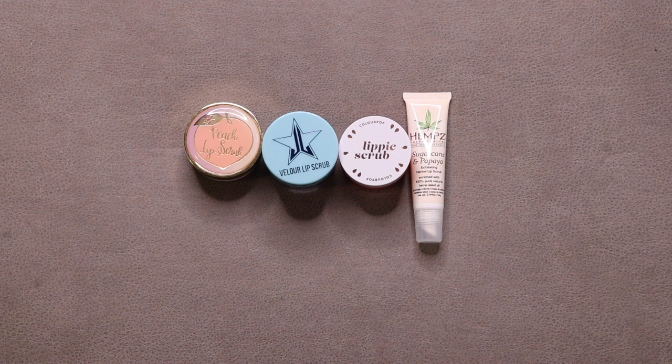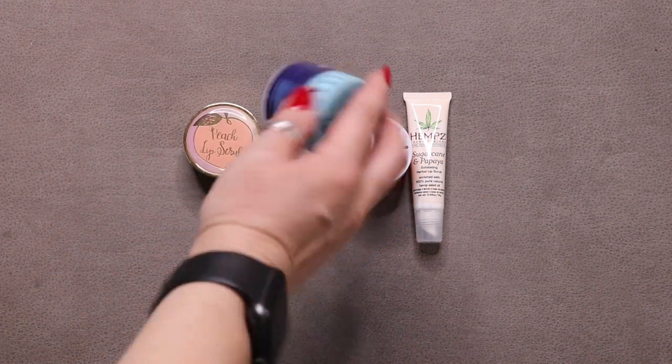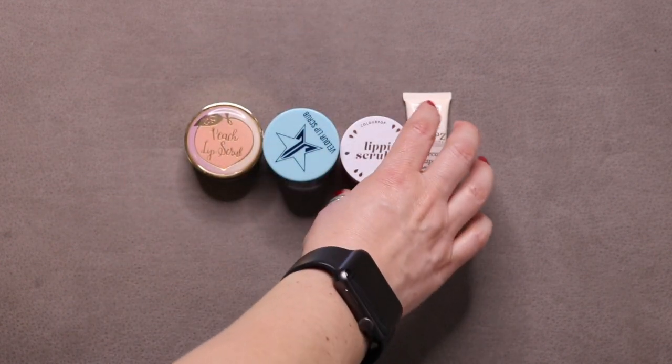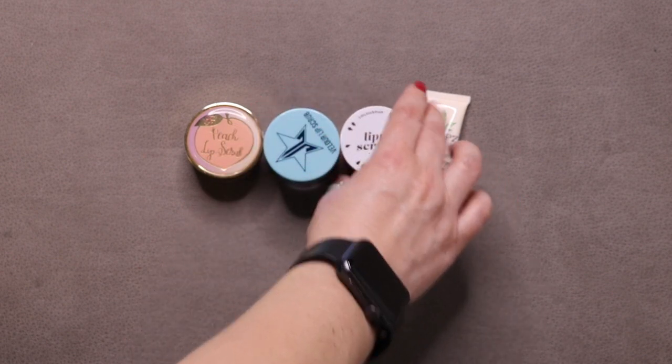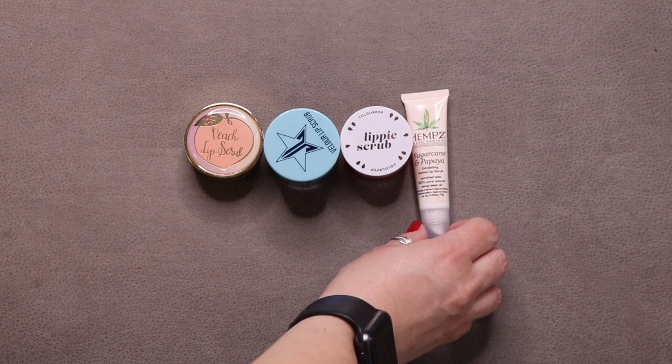These are all of my lip scrubs. I had 5, haven't added any, used 1, so I have 4 remaining: Too Faced Peach Lip Scrub, Jeffree Star Velour Lip Scrub in Blueberry Pie, ColourPop Lippy Scrub in One and a Melon, and Hemp's Sugarcane and Papaya Exfoliating Herbal Lip Scrub.